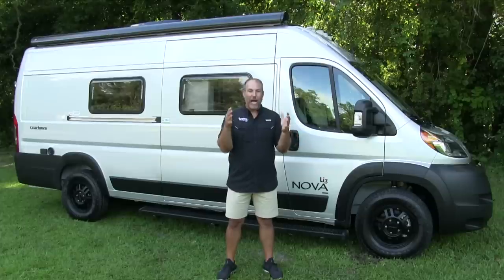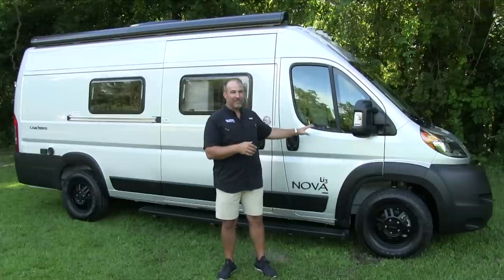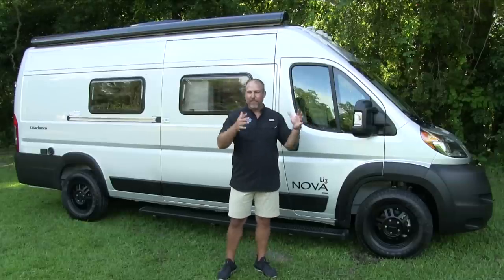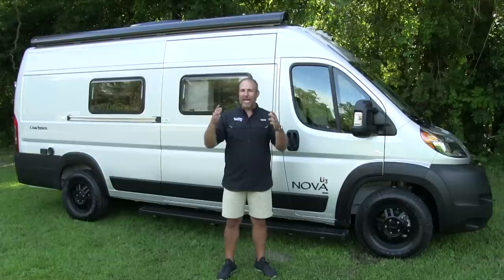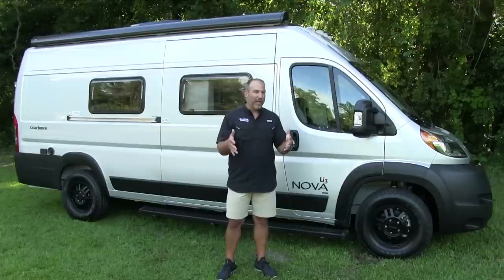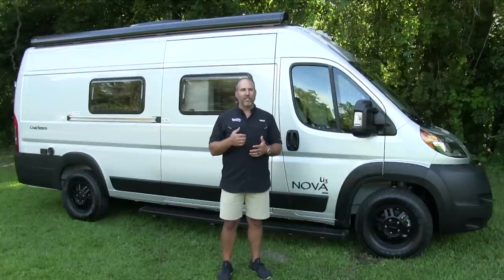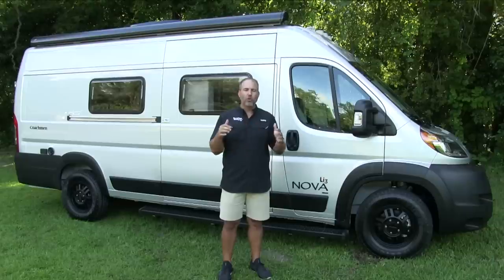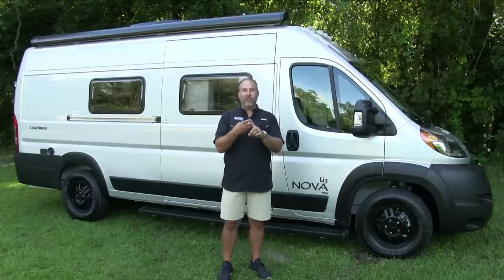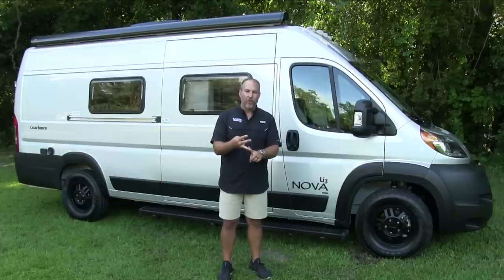But no one cares about us - what you guys are watching this video for is about these Class B RVs. This is all we do: Class Bs. I love them. This is all we sell, all we buy, all we fix. We are the Class B guys here in Florida. And one of my absolute favorite brands is Coachman. Coachman makes a top-of-the-line Class B RV. They make three of them: the Galleria on the Mercedes, the Beyond on the Ford, and the Nova on the Promaster.